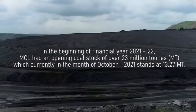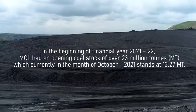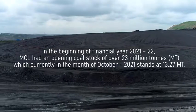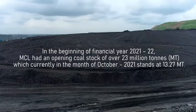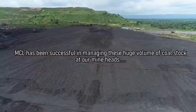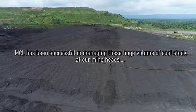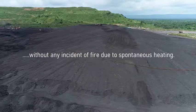In the beginning of financial year 2021-22, MCL had an opening coal stock of around 23 million tons, which currently, in the month of October 2021, stands at 13.27 million tons. MCL has been successful in managing this huge volume of coal stock at our mineheads without any incident of fire due to spontaneous heating.